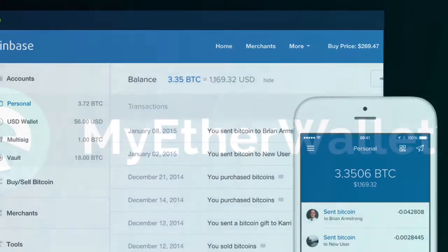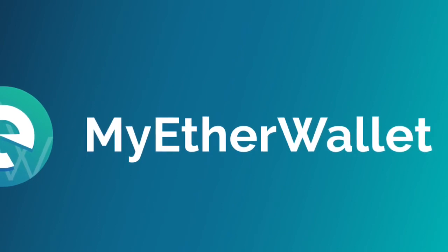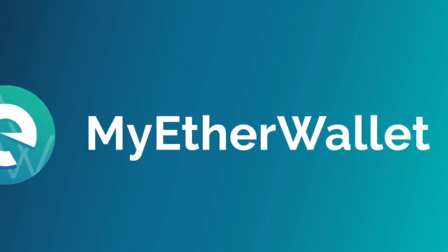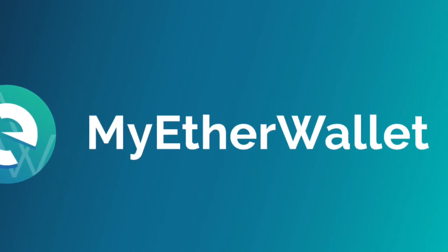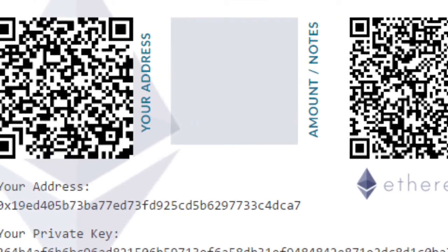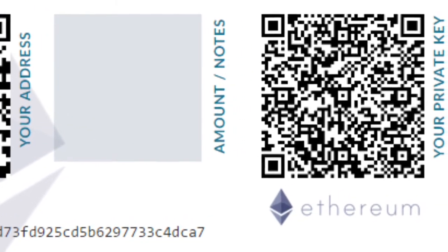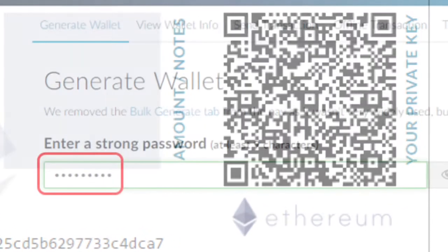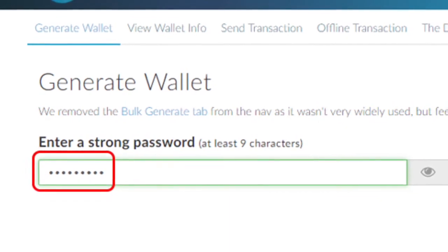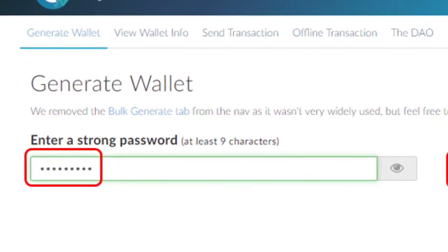My third favorite is MyEtherWallet. This is for somewhat advanced users who want a super high level of security — who think that any disaster can happen at any time and they want complete control of their funds. What happens on myetherwallet.com is you have something called a private key in your hand. You can download that key onto your computer and store it, and those private keys are only with you — the website doesn't hold them. A private key is essentially access to your wallet.